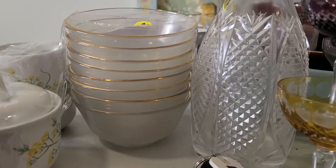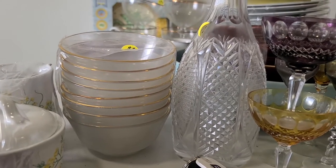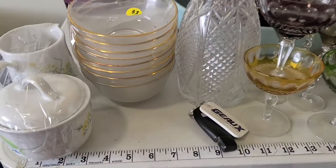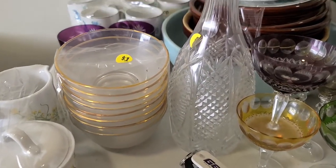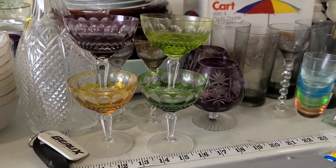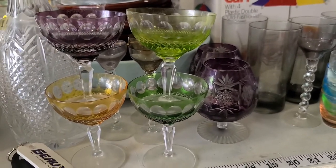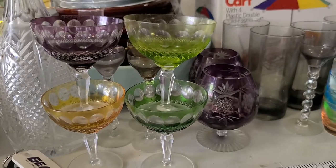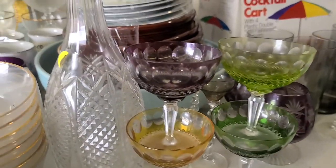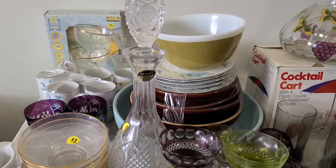These little frosted bowls — looks like eight of them — I paid a dollar for those, not bad prices. These little champagne glasses are really, really pretty — same technique as the purple glasses. They're also unmarked and very dirty but they'll wash up beautiful.